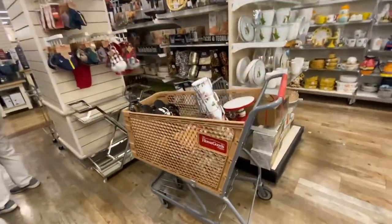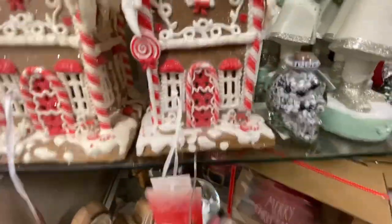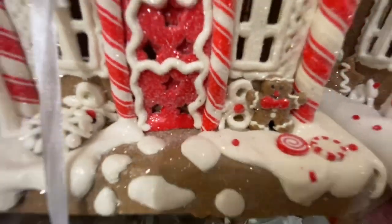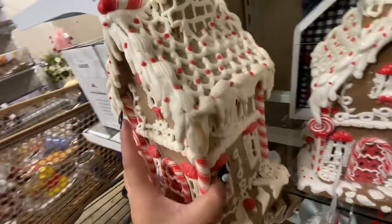Let me go around to see if there's anything more new. I see these gingerbread light-up houses — oh my god, how cute, look at the little gingerbread! And this one is $30 — look how cute!